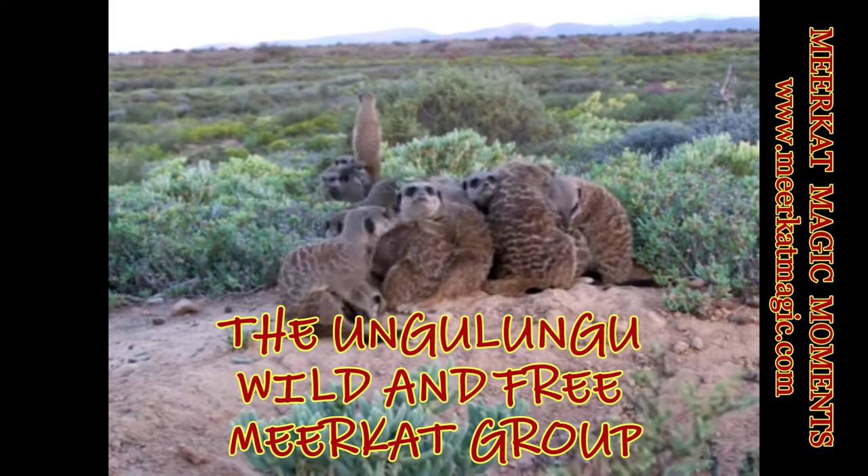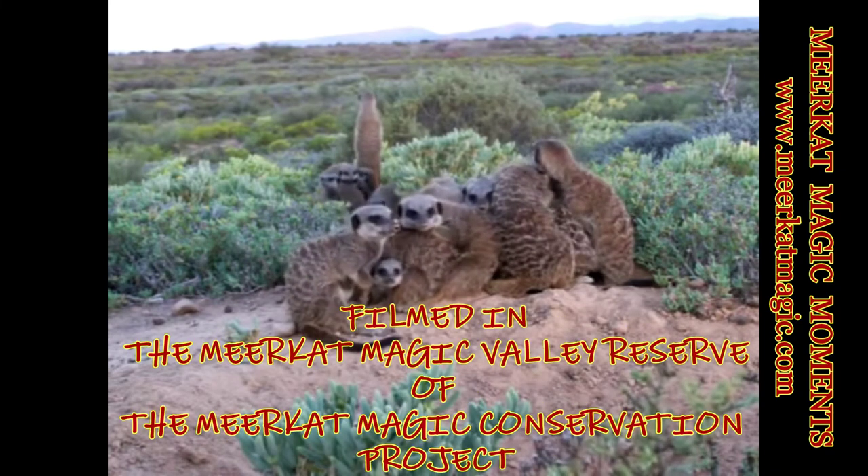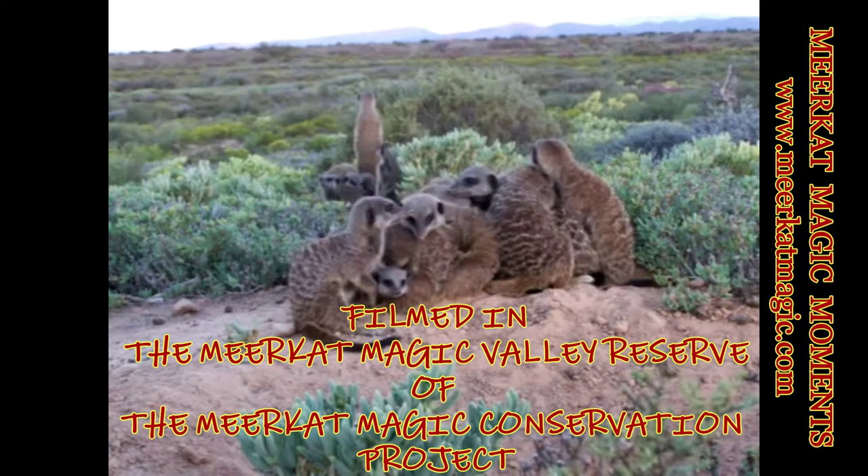The Ongu Lungu wild and free meerkat group, filmed in the Meerkat Magic Valley Reserve of the Meerkat Magic Conservation Project.